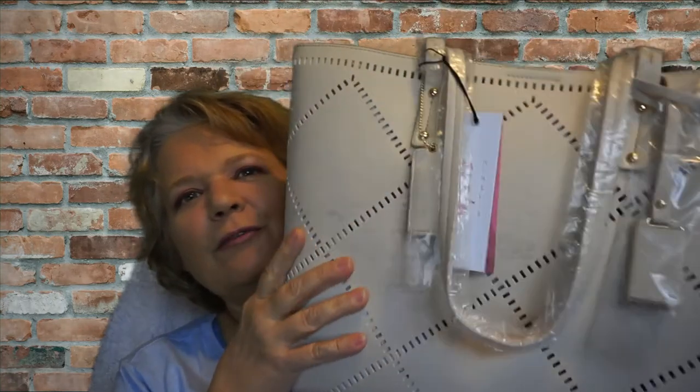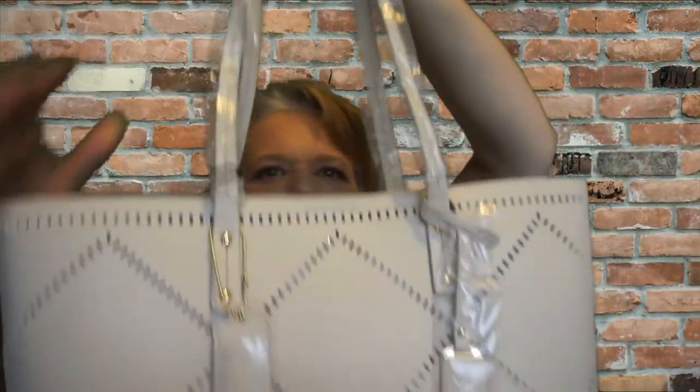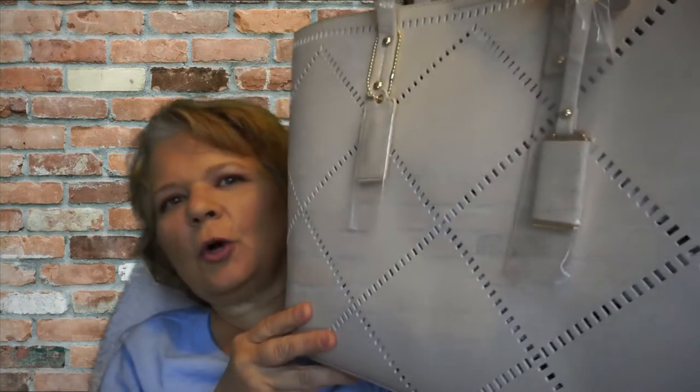Just look how pretty it is — I love the detail of the cutout on the front and it's really, really soft. It's like a tote bag. There's a tag attached — a nice cardboard tag — and I'll need my glasses to read it.